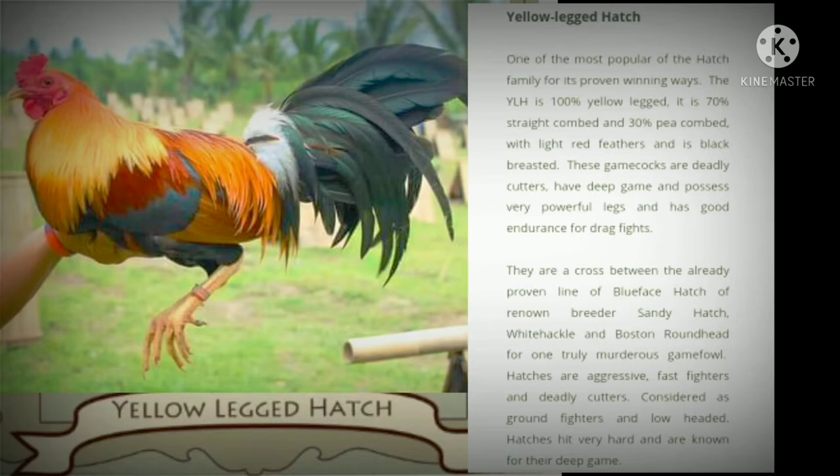The yellow-leg hatch is a cross between the already proven line of blue-face hatch of renowned breeder Sandy Hatch, Whitehackle, and Boston Roundhead — for one truly murderous gamefowl.